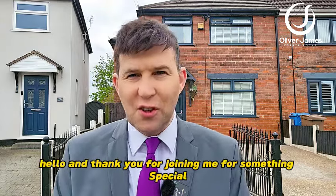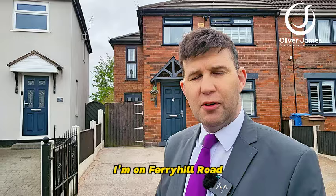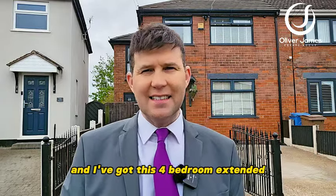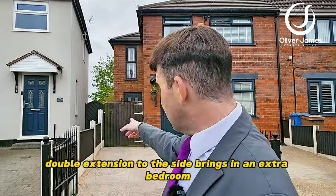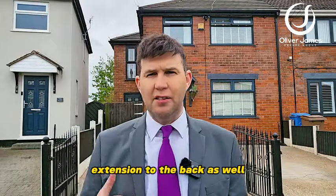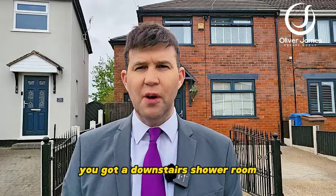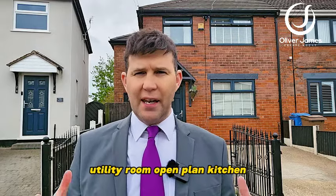Hello and thank you for joining me for something special this afternoon. Over my shoulder I'm on Ferry Hill Road and I've got this four bedroom extended semi-detached. Double extension to the side brings in an extra bedroom. Extension to the back as well brings an extra two reception rooms. You've got a downstairs shower room, utility room, open plan kitchen diner.